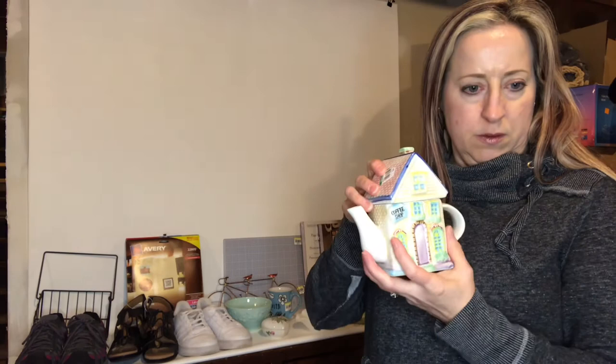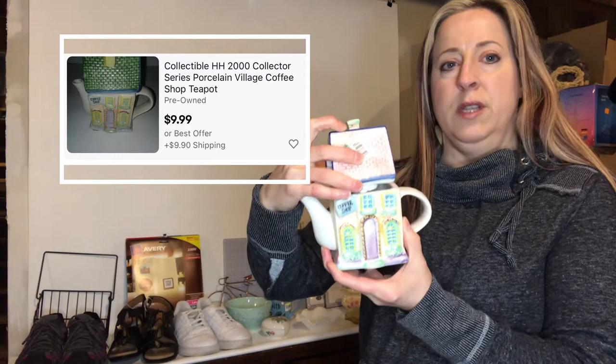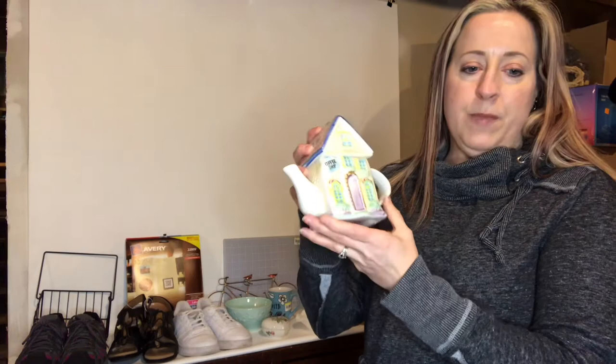This is a Houston Harvest ceramic teapot — the lid comes off and it's just a cute little collectible from 2000. I didn't see any exactly like this listed. There is one that's a coffee shop style but with a totally different top. There were several on there but they were all different. I thought this was cute — I don't know what I'll list it for. It may not go for much but it might be something I put in my booth.